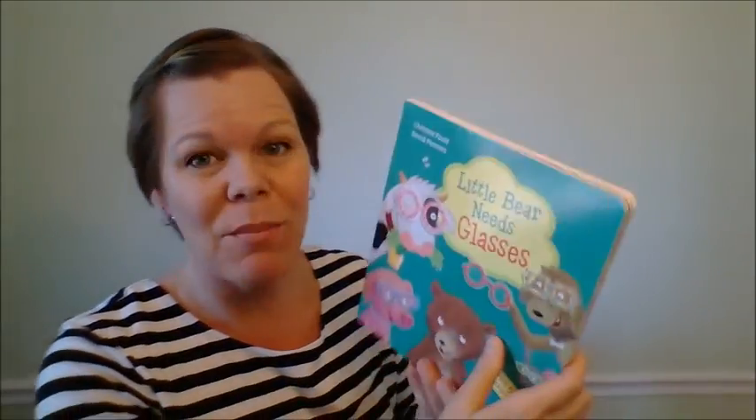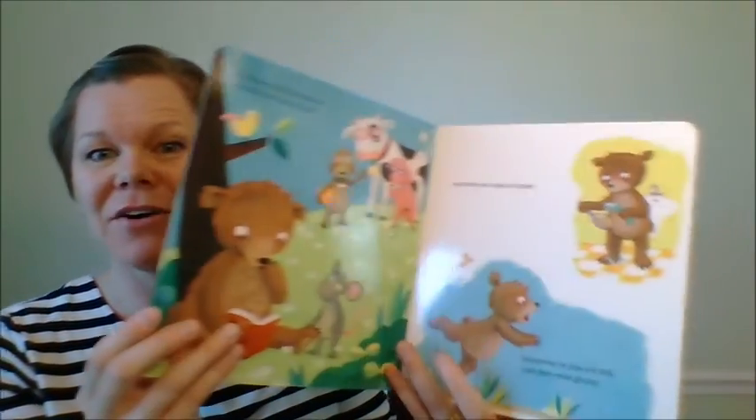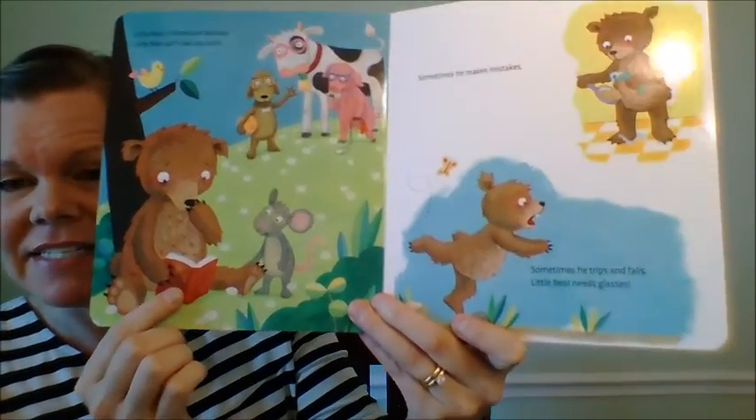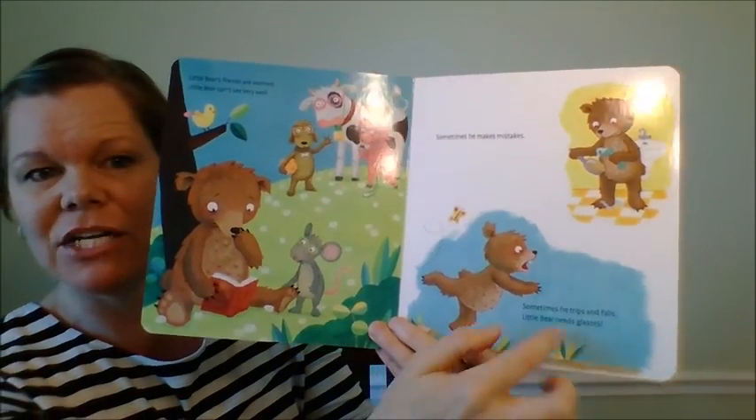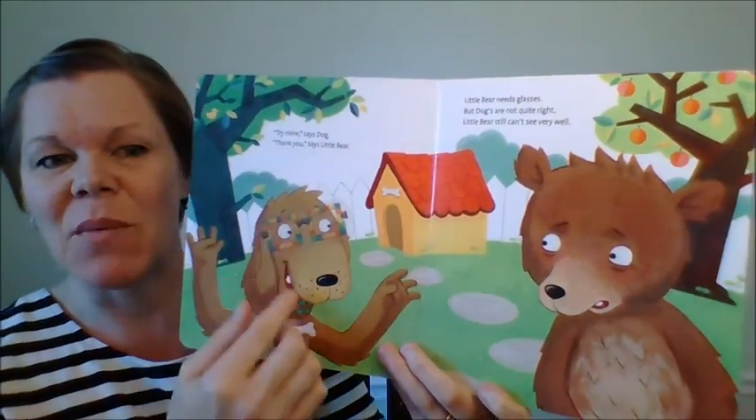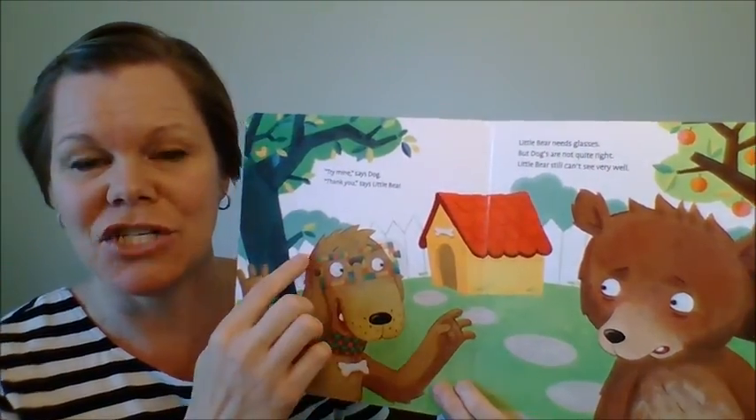This book is so great because it helps children who maybe have to get glasses for the very first time. It helps them not be so scared about it or self-conscious. It talks about how little bear can't really see well — the book is upside down, he trips and falls — so he needs glasses.